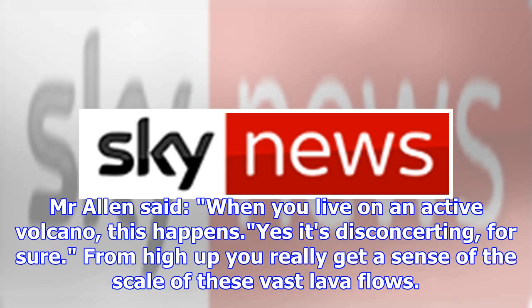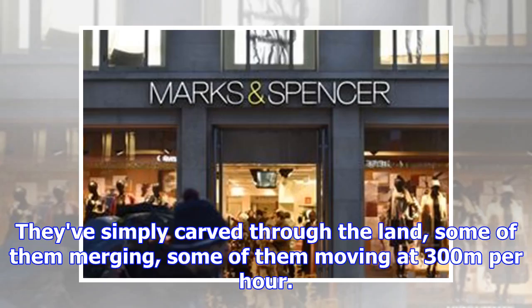Mr. Allen said, when you live on an active volcano, this happens. Yes, it's disconcerting, for sure. From high up you really get a sense of the scale of these vast lava flows. They've simply carved through the land, some of them merging, some of them moving at 300 meters per hour.